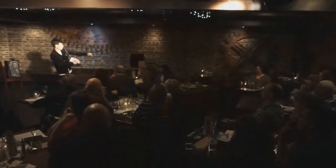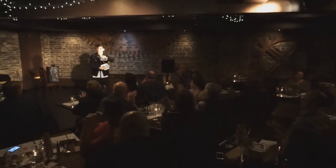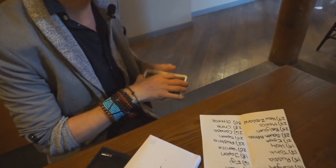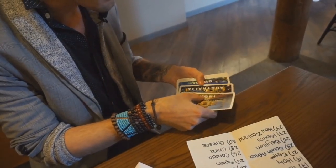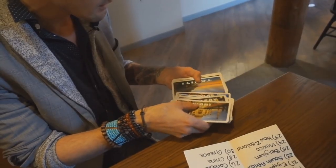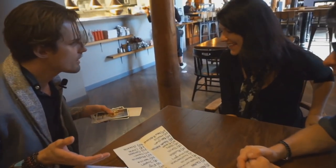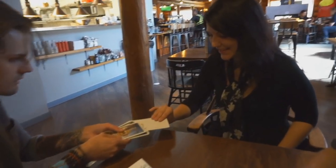You can show your spectator a list of about 60 or so different places. They can choose any place in the world they want from your list. There's no force, no equivoque, no funny business. They can literally pick anything they want. They choose the place, you then bring out your collection of postcards, and when you spread through them, only one postcard is reversed — and it is the one they chose. Pretty cool.